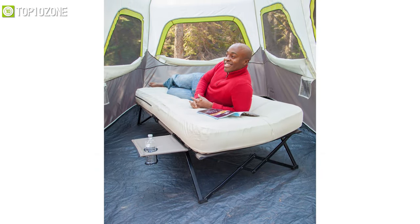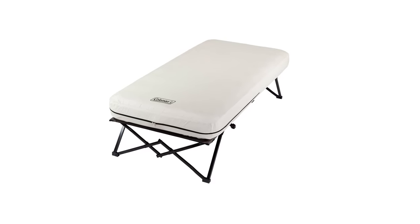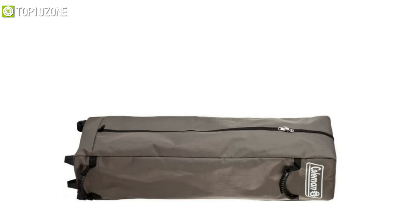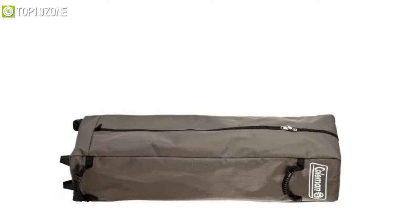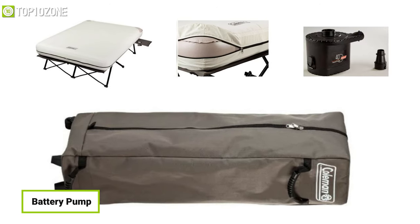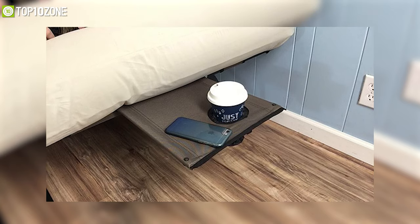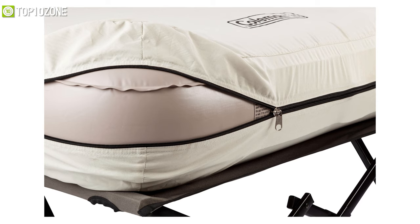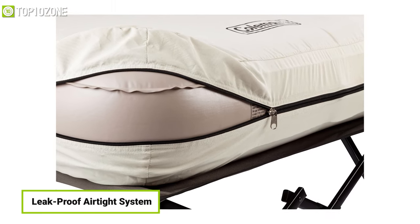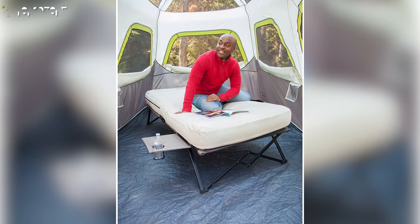Engineered to support heavy loads and provide elevated comfort, the Coleman Air Bed Cot leaves many traditional air mattresses far behind. This inflatable cot comes in a package including a side table with a cup holder, an air mattress, and a battery pump. The side table has a strong foldable steel frame that promotes easy packing, and the included air mattress features a leak-proof airtight system with a comfortable yet strong construction so you can enjoy optimum comfort for an extended period.